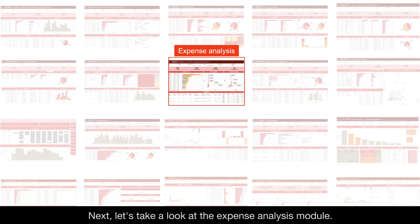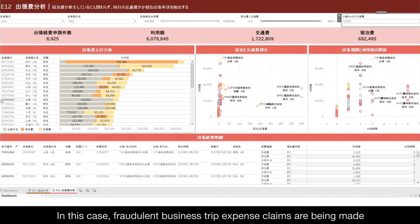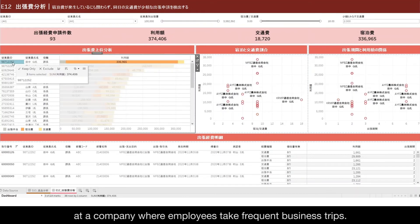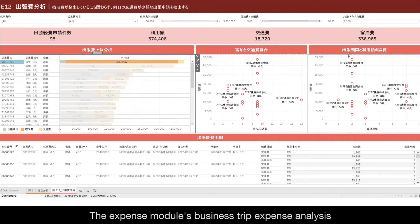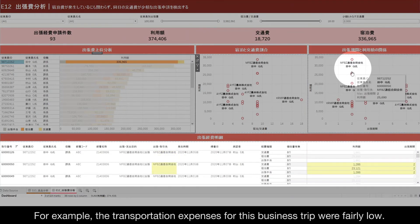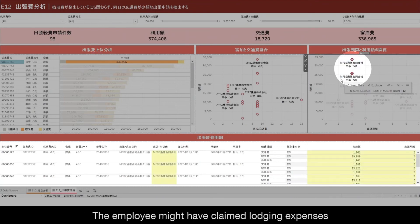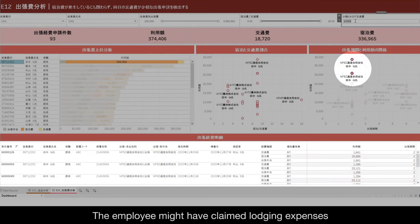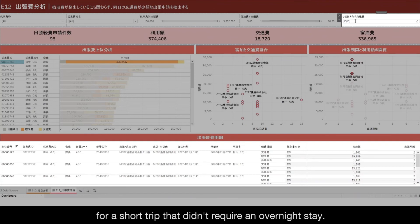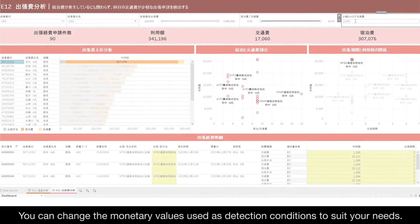Next, let's take a look at the Expense Analysis Module. In this case, fraudulent business trip expense claims are being made at a company where employees take frequent business trips. The Expense Module's Business Trip Expense Analysis detects business trip expenses that may be fictitious. For example, the transportation expenses for this business trip were fairly low. The employee might have claimed lodging expenses for a short trip that didn't require an overnight stay. You can change the monetary values used as detection conditions to suit your needs.